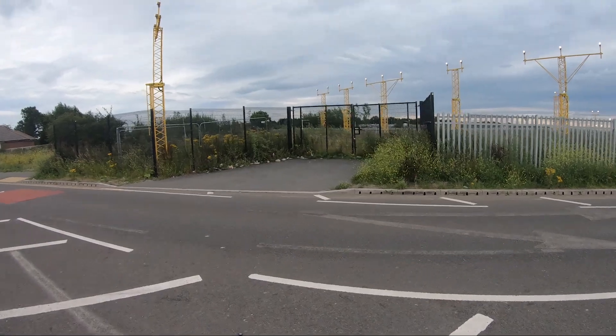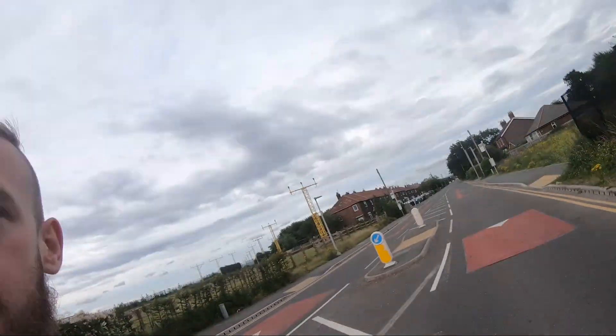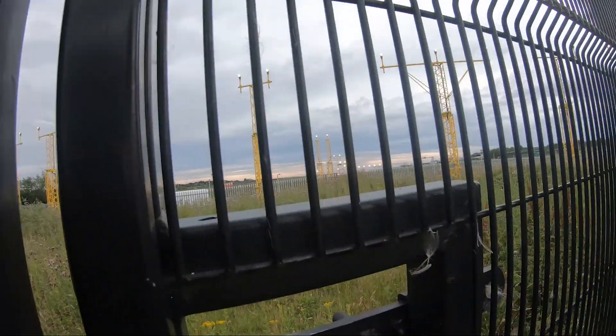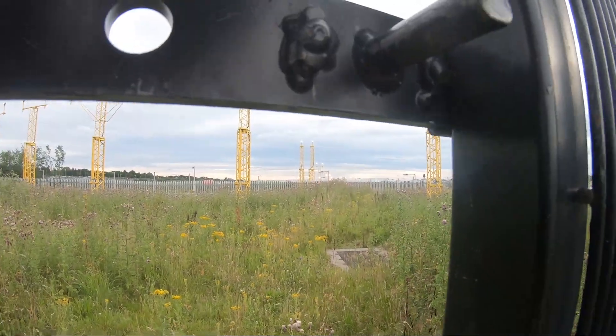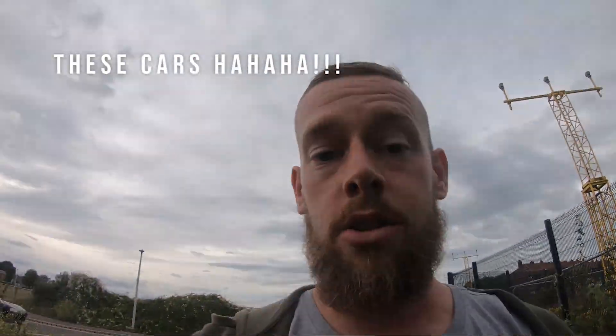The GoPro camera just does it no justice whatsoever. That couple was actually parked right there in the lights. This is just mega. I wonder - I don't know if you can see it because the viewfinder is so small on a GoPro - but that just looks awesome.